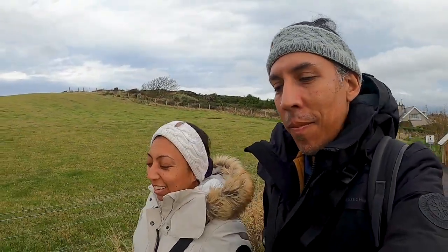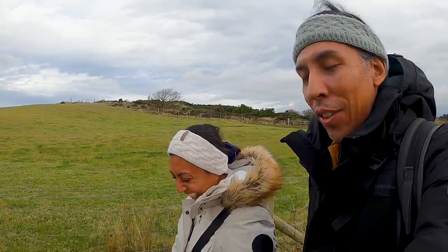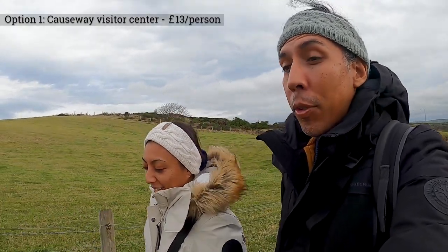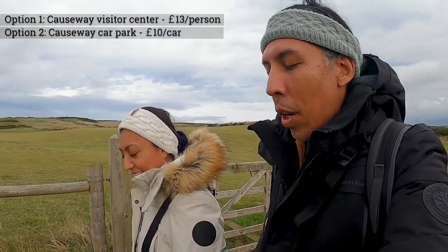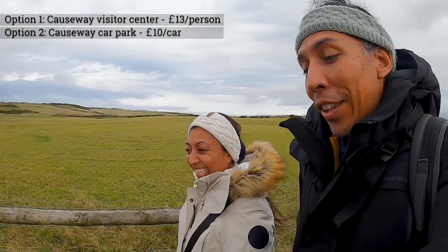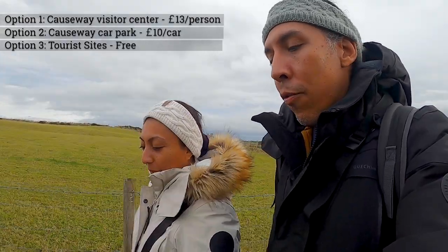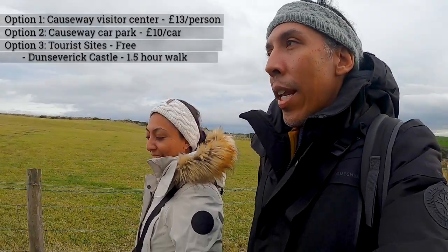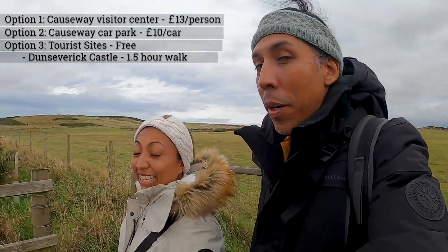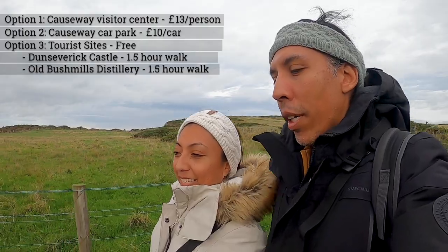We are now on our way to our next stop, but it does require a bit of a walk. We are heading to the Giant's Causeway and you have several options. The first option, which is the easiest but also the priciest, is coming to the Giant's Causeway Visitor Center and parking — 13 pounds per person. The second option is parking at the Causeway car park, about a 10-minute walk away, at 10 pounds per car no matter how many people. The third and free option is driving three miles east to a castle with free parking and walking the cliff trail to the Giant's Causeway — about an hour and a half each way. Going west, you can park at a distillery for free and make the same trek.